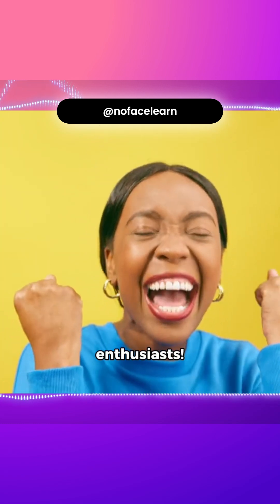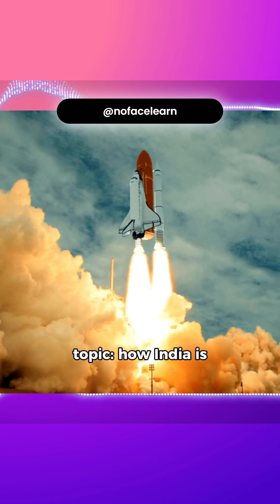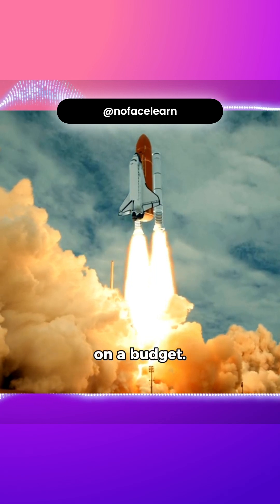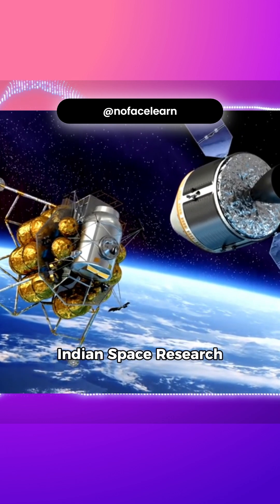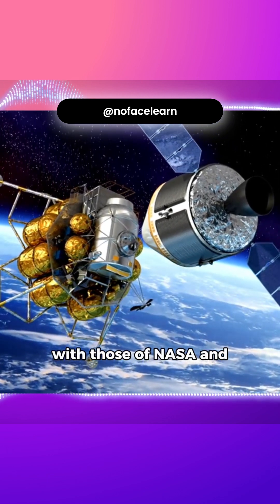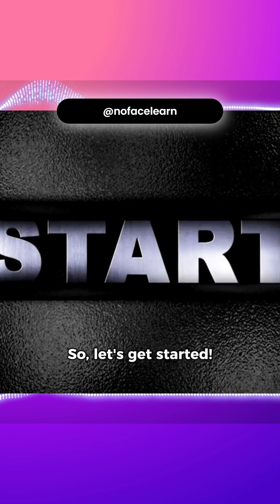Hey there, space enthusiasts. Today, we're going to dive into a fascinating topic: how India is winning the space race on a budget. We'll be highlighting India's space achievements through the Indian Space Research Organization, ISRO, and comparing their costs with those of NASA and the European Space Agency, ESA. So, let's get started.